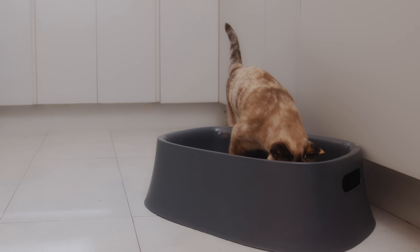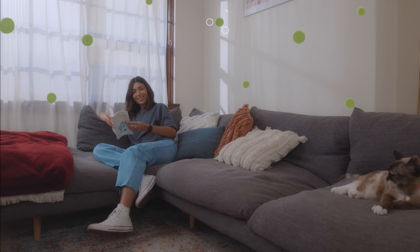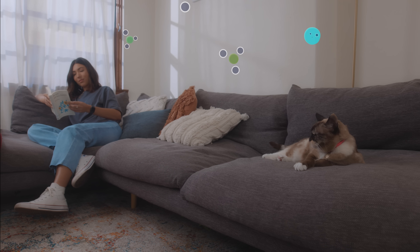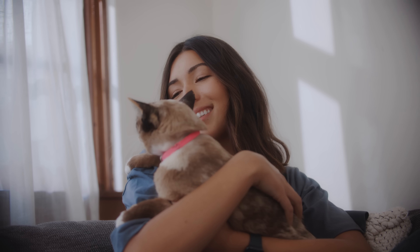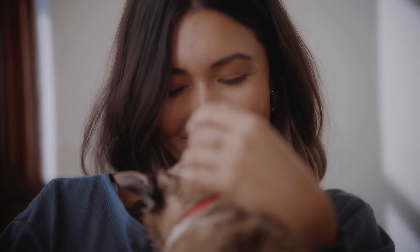And unlike other brands that mask odours with heavy fragrances, our innovative patented technology uses activated enzymes, natural plant pea fibre, activated charcoal and baking soda to break down and eliminate odour particles, providing the best quality and most effective odour control for a consistently fresh home and a happy cat.